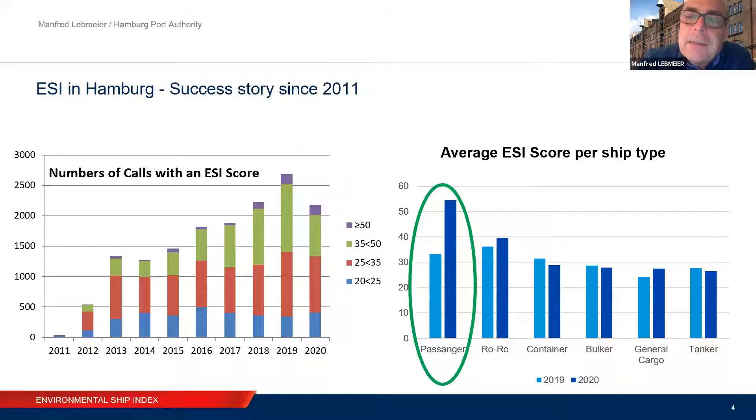But what else does ESI provide for us? If you look to the right side, there was a real increase in the average ESI score for cruise and passenger vessels from 2019 to 2020. We in Hamburg did a lot to attract clean cruise vessels — we installed an onshore power supply station and did a lot of other work. And here we have the result. We can demonstrate that our efforts are successful, and this helps us in the public discussion tremendously. We do not only talk about doing something; we can demonstrate that our efforts are working.